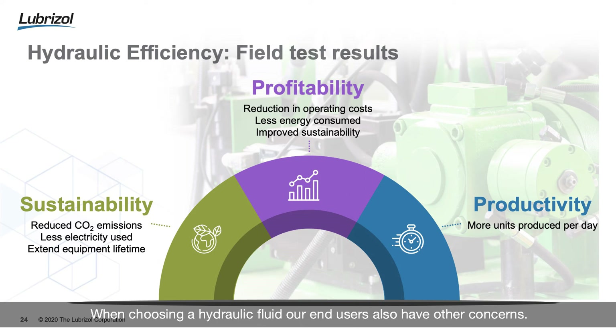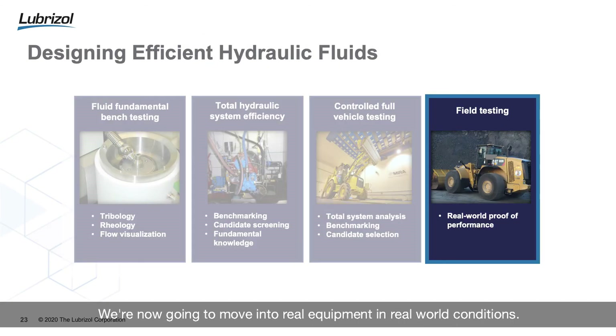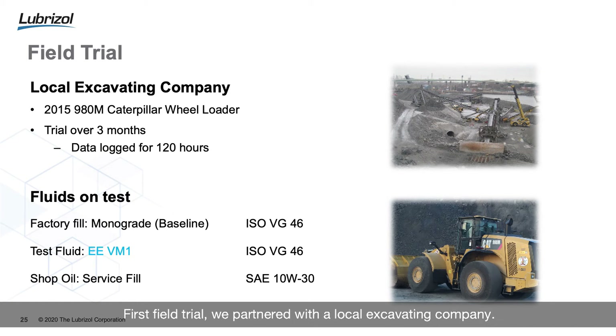For the majority of this presentation I've been talking about efficiency, productivity, and equipment operation. When choosing a hydraulic fluid, our end users also have other concerns — those include profitability, looking to reduce energy losses, but also sustainability — trying to reduce CO2 output and using less electricity, for example.